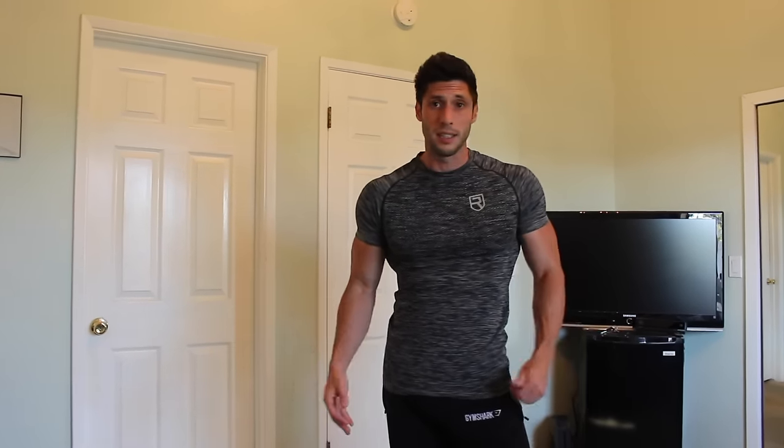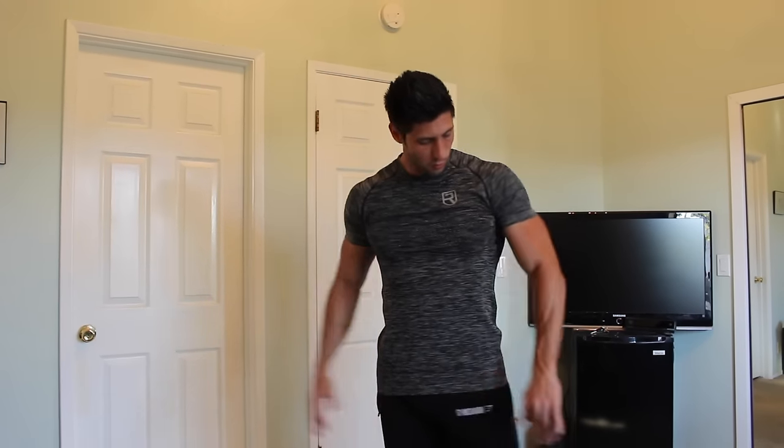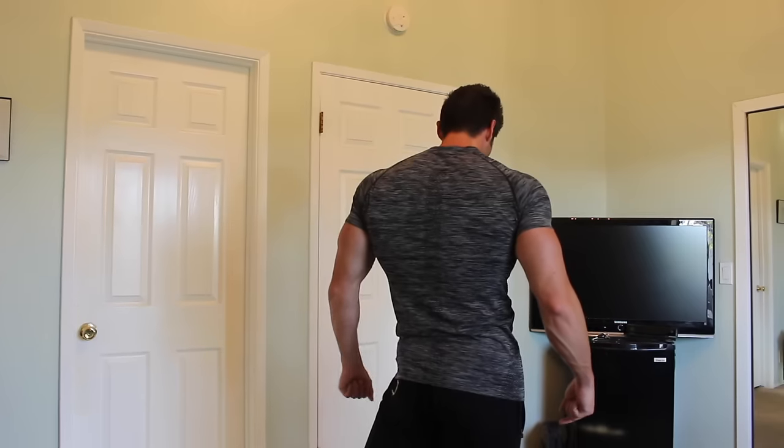This is a medium t-shirt. Like I said, I'm 178 to 180 pounds, 42 to 43 inch chest, 16 inch arms, 30 inch waist — and this is how it fits me. It's literally perfect. Plenty of room to move around in. These will be my go-to workout shirts right here. They just look so good.